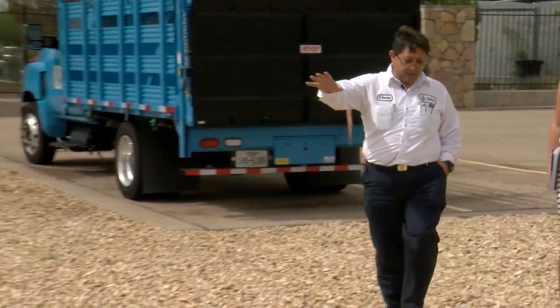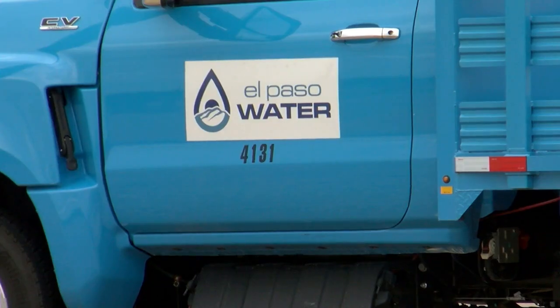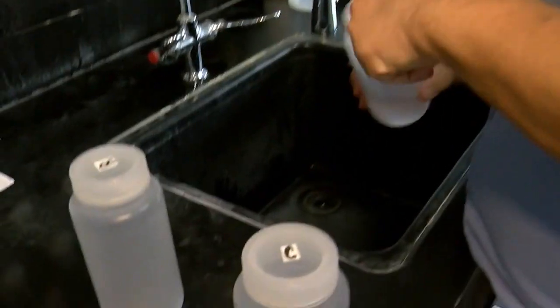This is where all the reject water that does not make it through the membranes is collected at this wet well. These pumps push that water pretty much in that direction to the base of those mountains. EP Water Spokesman Gilbert Trejo says the water company is looking decades in advance on how they will provide water to locals.